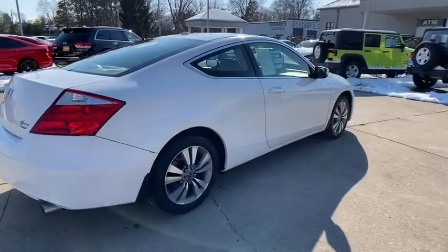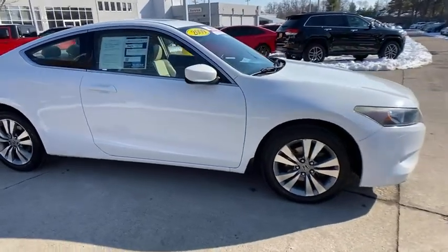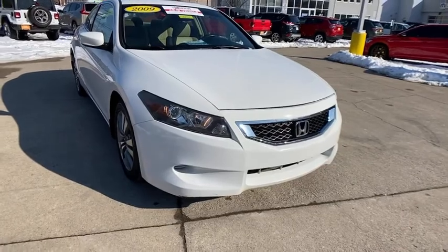Come test drive the 2009 Honda Accord. Ingeniously simple, yet overflowing with luxury and technological creativity. All that and more in the Accord.